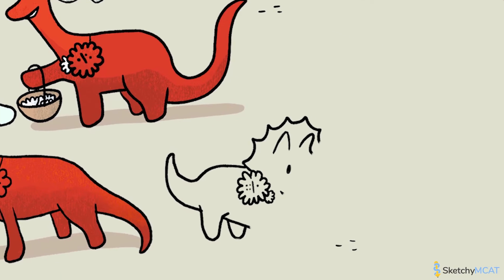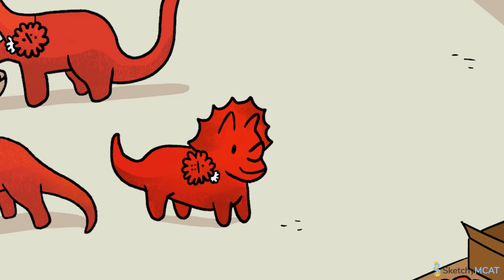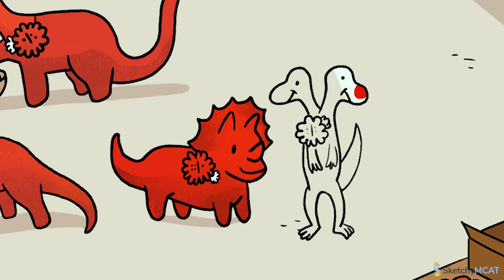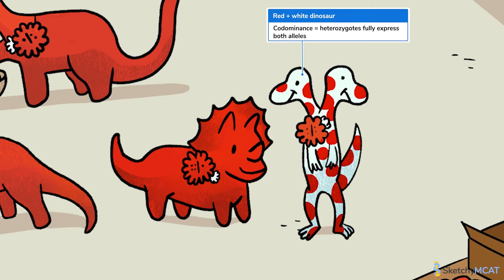All the diplodocuses we just saw show complete dominance for color, just like this triceratops. For a gene with complete dominance, in heterozygotes the dominant allele wins the phenotype and fully masks the recessive allele such that only the dominant phenotype is visible. However, for many genes, the alleles of heterozygotes share the phenotype a bit better. Like this two-headed heterozygote doing a great job of cohabiting the same body and sharing their phenotype. This dino shows codominance, which means that two different alleles are fully expressed in a heterozygote. Notice how this dino is expressing both the red from its domino flower and the white from its hidden flower.